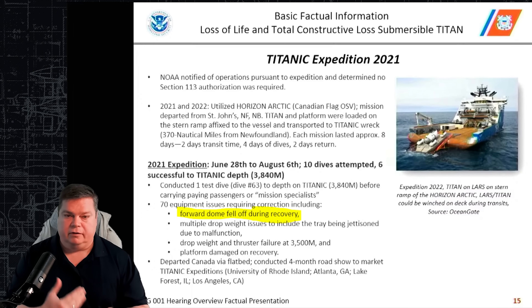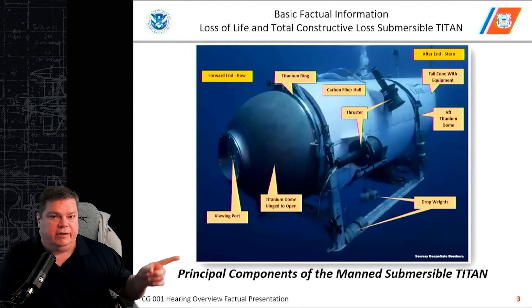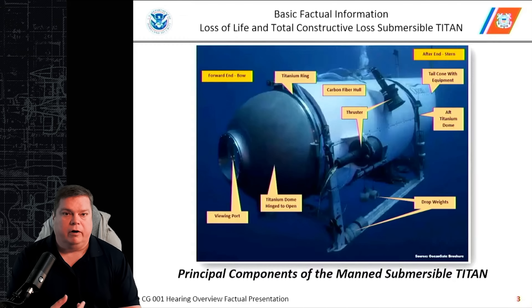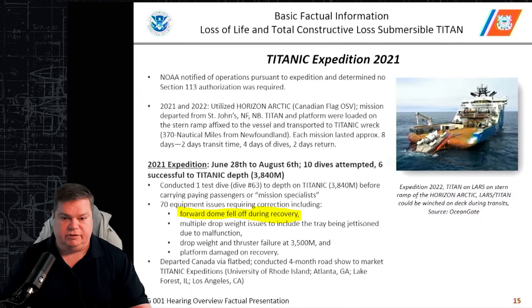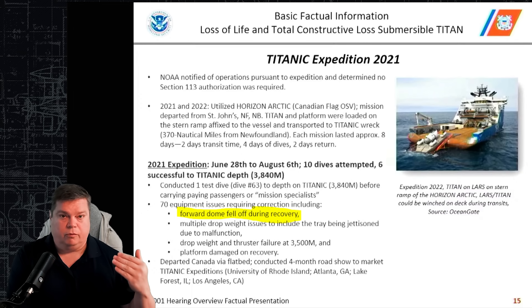Multiple drop weight issues also occurred during the dive, causing them to have to jettison the tray — that's the entire leg assembly — due to a malfunction. For very deep submersibles at 4,000 meters or more, drop weights are a practical way to slow descent and achieve positive buoyancy, but jettisoning the legs of the submersible is generally an emergency procedure. They also had thruster failure and drop weight failure at 3,500 meters. The platform was also damaged on recovery — it's not clear if that refers to the Titan or the landing and recovery sled itself.